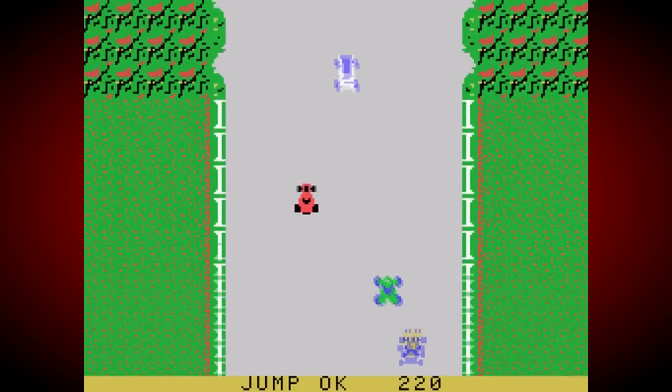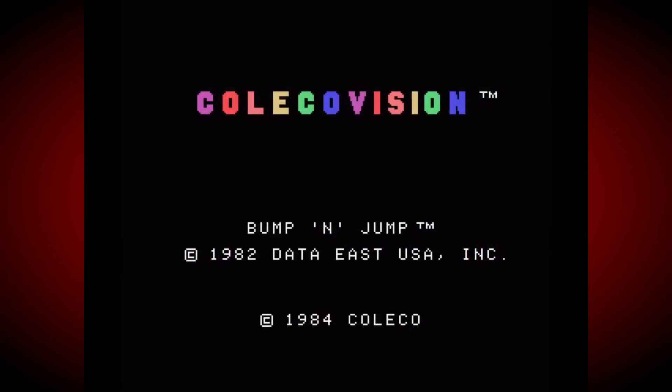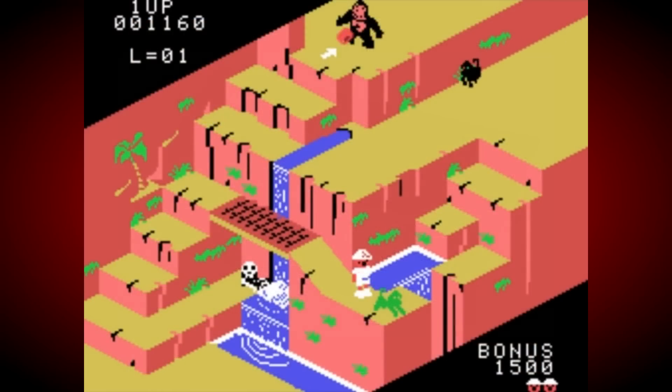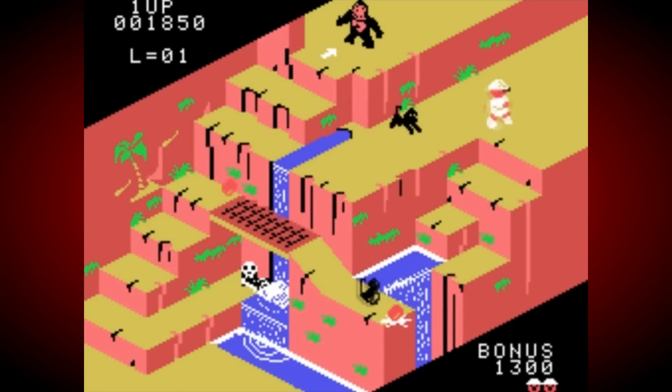I should also point out that there were some consoles that were also designed to be home computers too, like the Philips Video Pack, APF Imagination Machine, and the VTEC Creativision, but they're another kettle of fish altogether, and there's probably another video in there too that I can come back to at some point in the future.